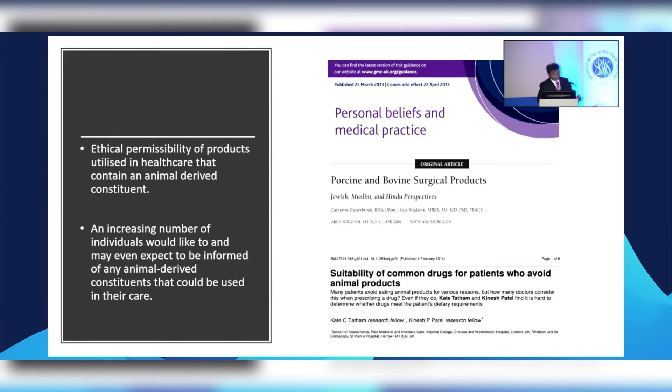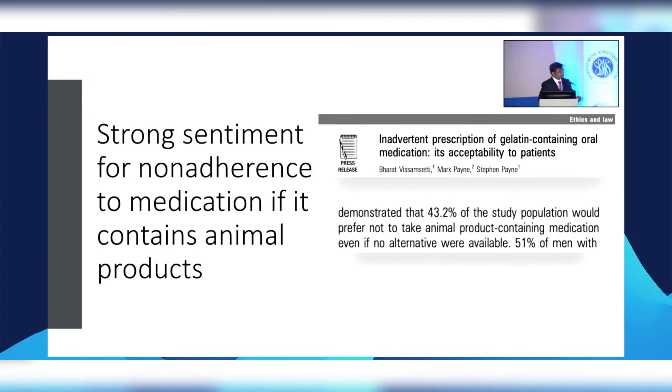There is so much we talk about regarding Jehovah's Witnesses — there's a separate form, a separate booklet. But we don't apply the same consideration to the majority of our patients. Ethical permissibility: if you're using an animal product, we need to know where the animal comes from, what animal it is, and whether the patient needs to be told. If you ask an increasing number of individuals, the answer is they would not want it. Over 40 percent of patients in one paper said they would rather come to harm than use an animal product.